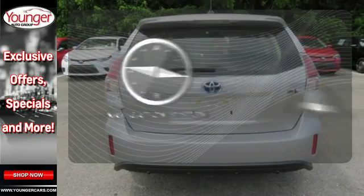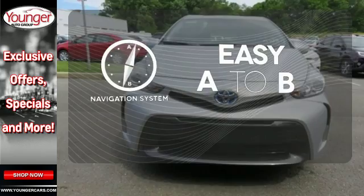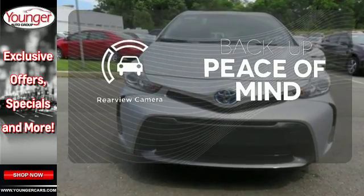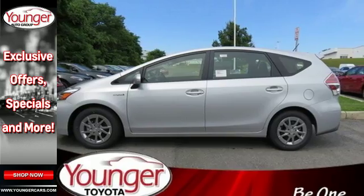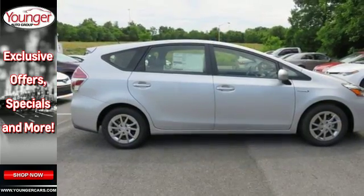Feel confident getting from point A to point B with the navigation system. Hindsight is 20-20 with the backup camera. This fun Prius V eats up cargo and not fuel. Come find out for yourself today.